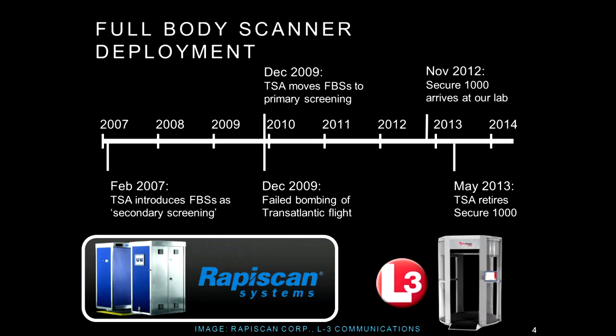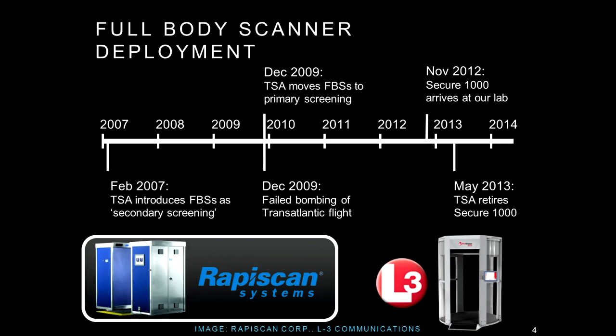We managed to get one of these machines to study — I'll tell you how in a minute. It arrived in our lab in November 2012, and it happened to be of the RAPISCAN kind. We're also very interested in the millimeter wave ProVision ATD, but we don't have one. The RAPISCAN machines were removed from airports for unrelated reasons I'll discuss later, in May of the next year. So we had the machine in our lab for about seven months while they were still deployed at airports, and many of our results were already known during that time.